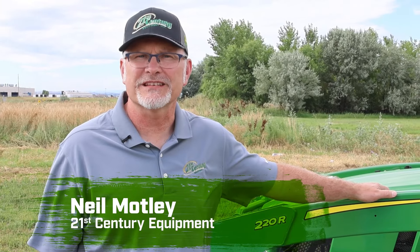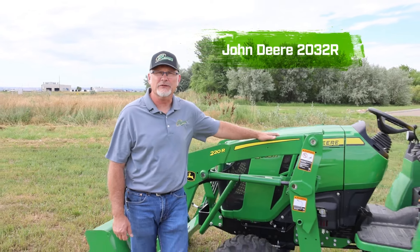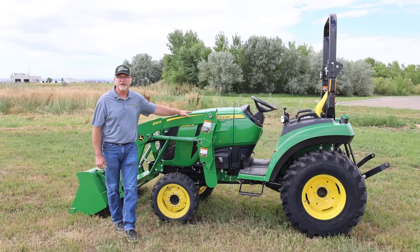Hi, I'm Neil with 21st Century Equipment, your local John Deere dealer from Nebraska, Wyoming, and through the state of Colorado. Today we're looking at a John Deere 2032R tractor, sometimes referred to as a large frame 2R.